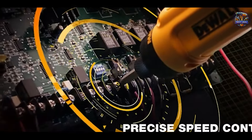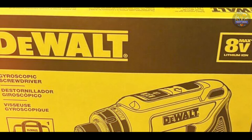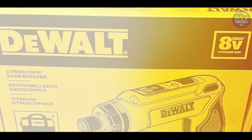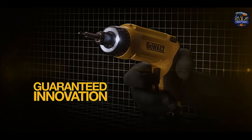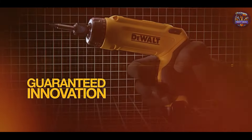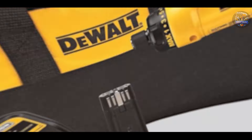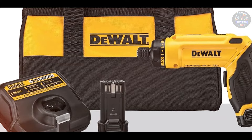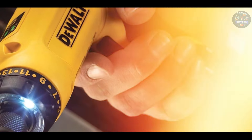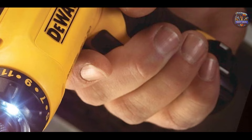Perfect for assembly, installation, and repair tasks, the DEWALT DCF680N2 offers superior control and maneuverability. The 8V Max battery provides sufficient power for extended use, while the motion-activated variable speed control ensures precise fastening. Users appreciate the quick-change chuck for easy bit changes on the fly, minimizing downtime during projects. The LED light illuminates dark workspaces, enhancing visibility and accuracy during operation.